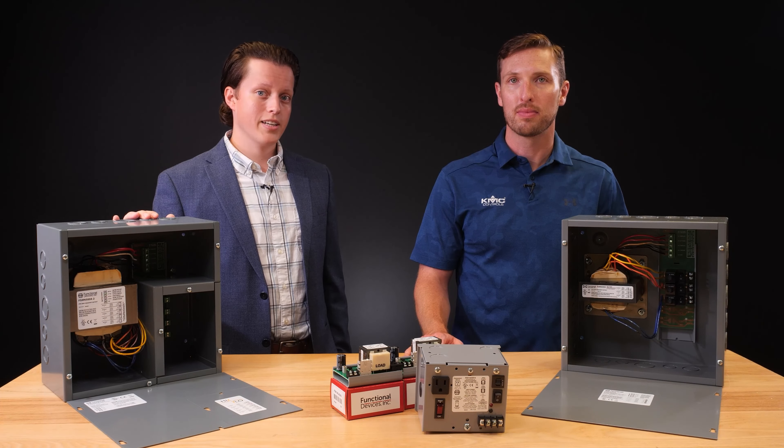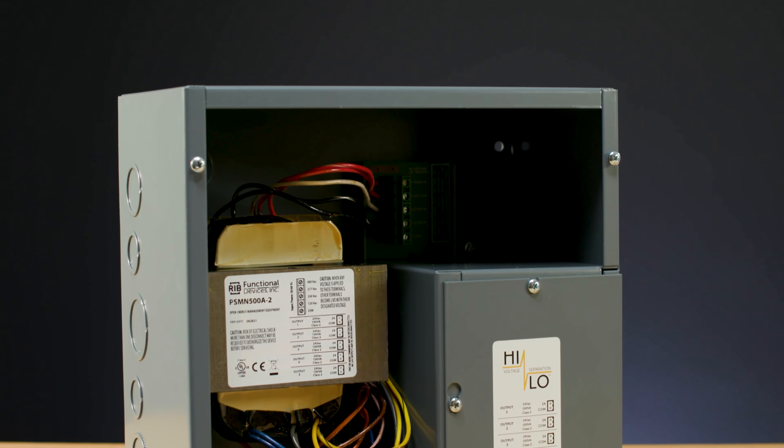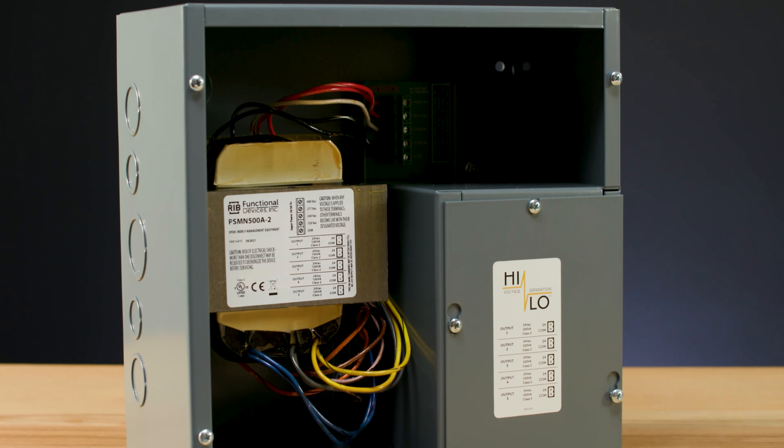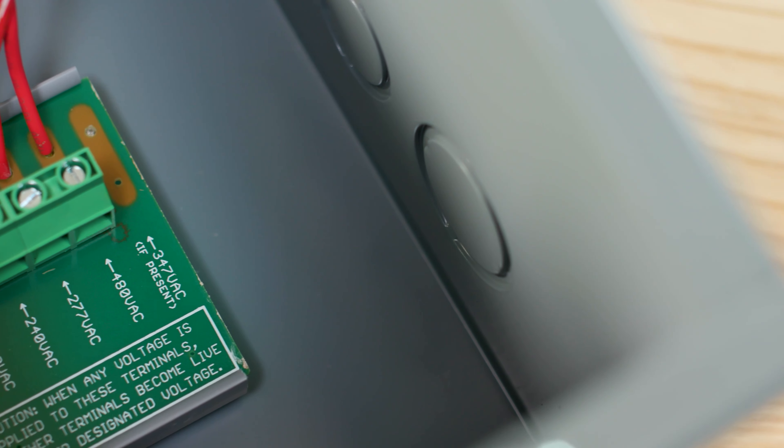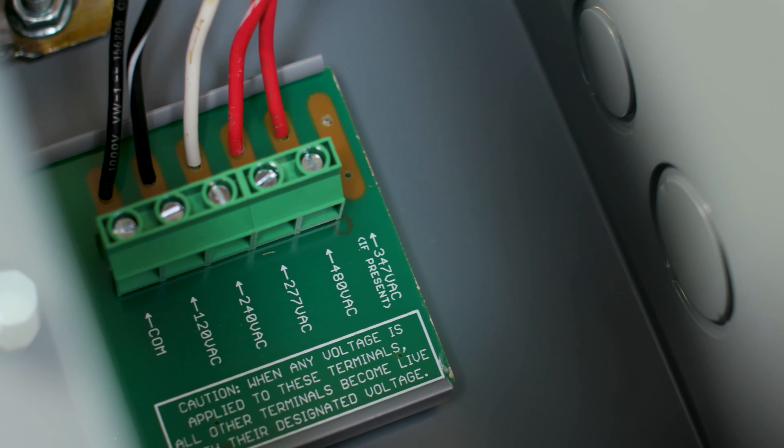One example is the PSH500A-LVC, which boasts a 500VA multi-tap transformer that divides the output power of 24 volts AC to 5 individual outputs, each with 100VA of available power. The multi-tap primary has options for 480, 277, 240, and 120 volts AC input power.